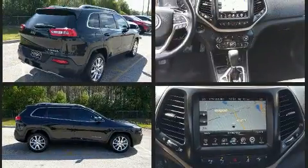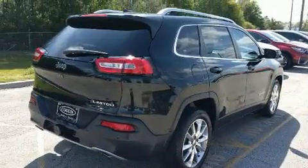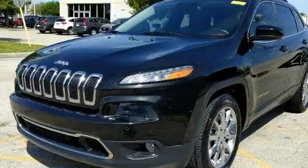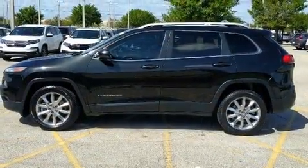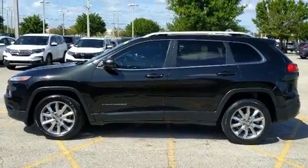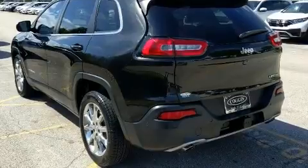All of the premium features expected of a Jeep are offered, including a built-in garage door transmitter, a blind spot monitoring system, and remote keyless entry. Features such as automatic climate control and leather upholstery prove that economical transportation does not need to be sparsely equipped.